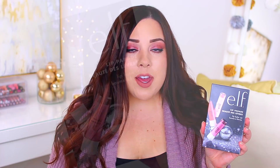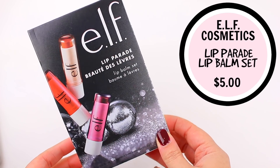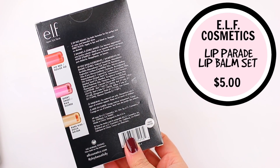I also chose their Lip Parade Lip Balm Set. I really like these lip balms — they're very beautiful on the lips and if you just need a hint of color without being too dramatic, these are a great option. This one comes with XO Red, which is like a true cherry red; Very Sweet, which is a really pretty subtle dark plum; and then Bear Kiss, which is my favorite — it's a little bit more of a medium nude. I think this would be a fun set to include in a stocking.